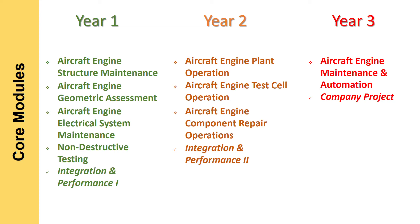At the end of year one and year two, there will be an additional assessment module known as Integration and Performance. In this module, you are required to pass a practical exam and a theory exam comprising all the skills and knowledge learned from all four modules in year one, or three modules in year two. In each and every module, you will also have in-module theory and practical tests.